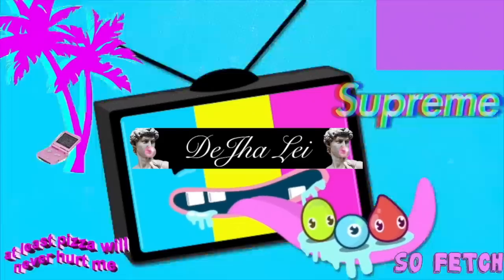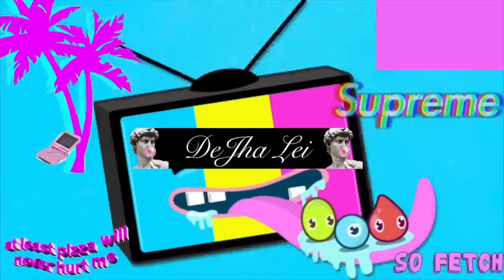This is my background music so I don't get copyrighted. Oh yeah! Subscribe! What is up you guys? Welcome back to my channel, or welcome to my channel. I'm Deja. Hello!